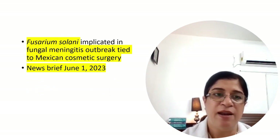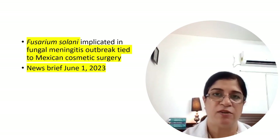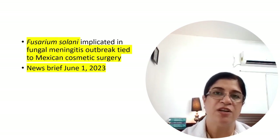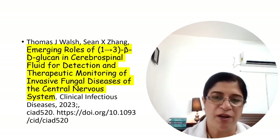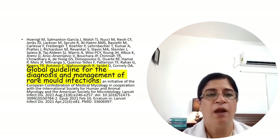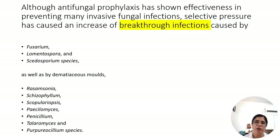Fusarium solani led to an outbreak of fungal meningitis in Mexico and parts of the USA through contaminated anesthetic agents used in cosmetic surgery. Patients manifested symptoms very late, and it was detected using the beta-D-glucan test in CSF. There is a publication on this that everyone should read. Global guidelines are now available for the diagnosis and management of rare mold infections.